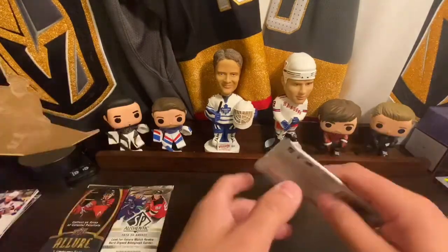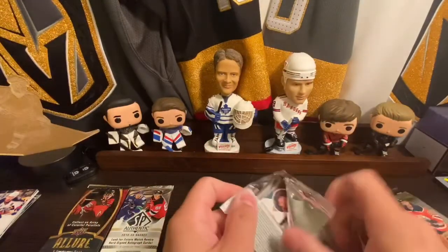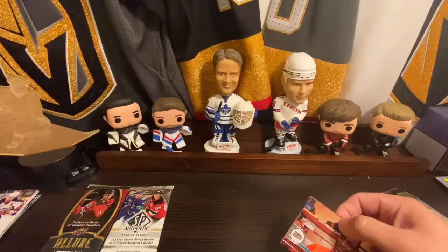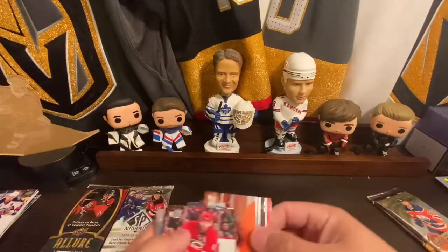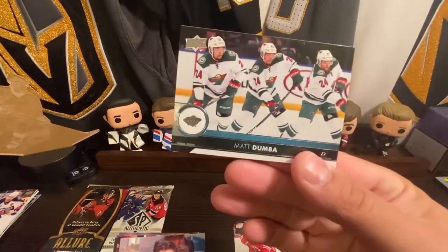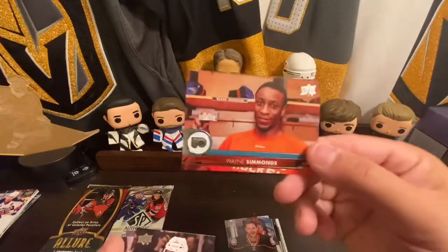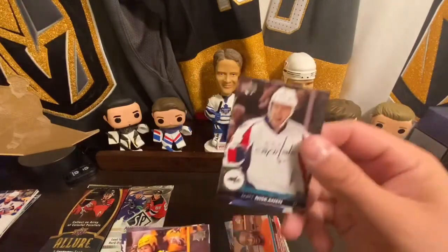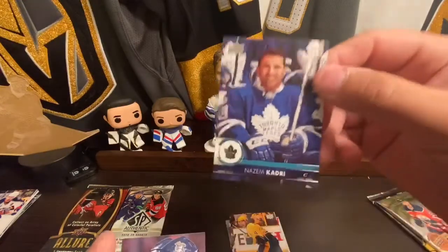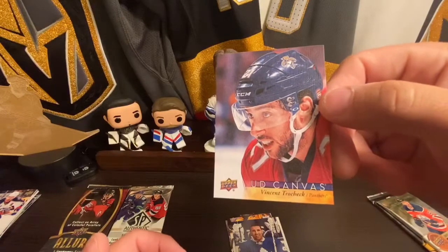Got 1718 Upper Deck Series 1 — Jordan Stahl, Matt Dumba, Kevin Bieska, Wayne Simmons, Matt Niskanen, Philippe Forsberg, Nazem Kadri, and we got a UD Canvas of Vinny Trocek.